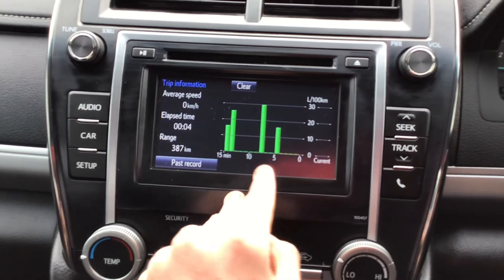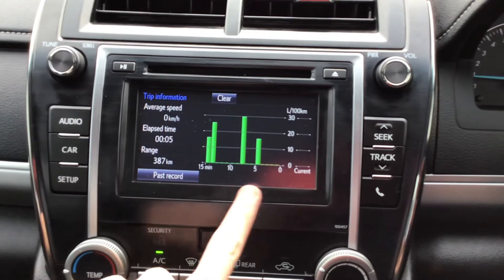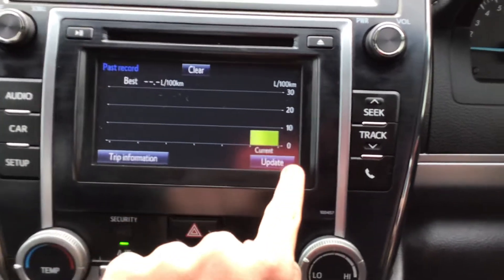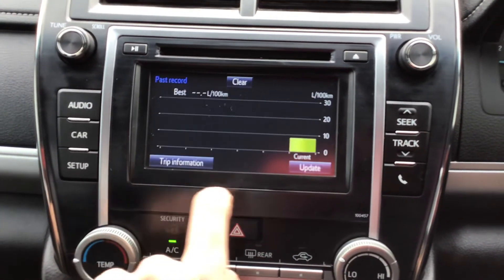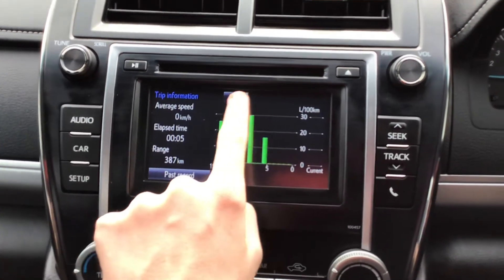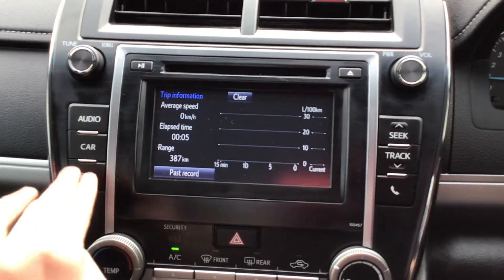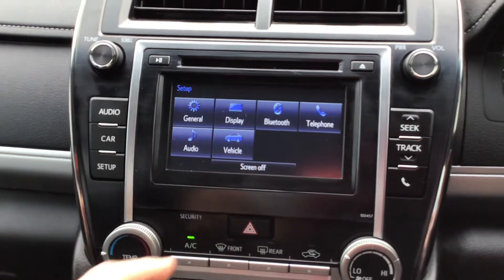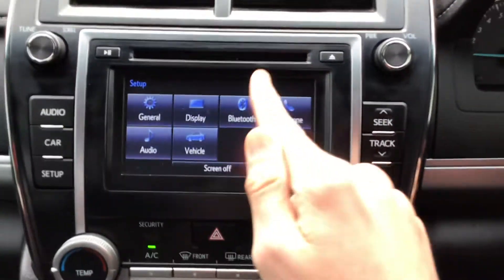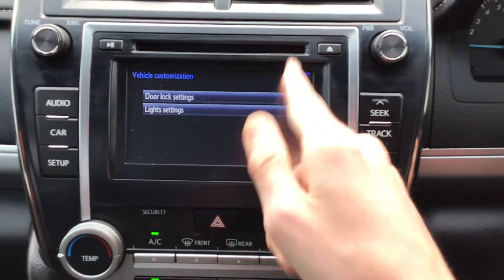This is the fuel economy view — it tells you how efficiently you're using fuel. The range is currently 387 kilometres. You can clear the data and update it. In the setup menu you can turn the screen off and customise various vehicle settings.